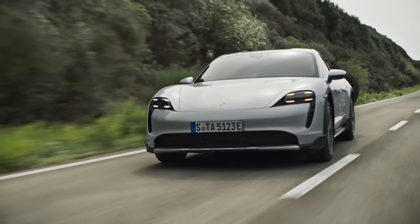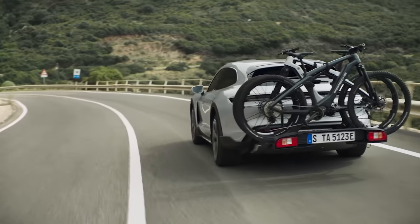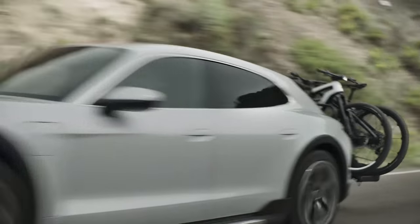I reckon there's another fastest estate that might be an even better all-rounder than the Taycan. If you want to find out what it is, there's a link popping up in the top right-hand corner of the screen — click on that to check out the video.